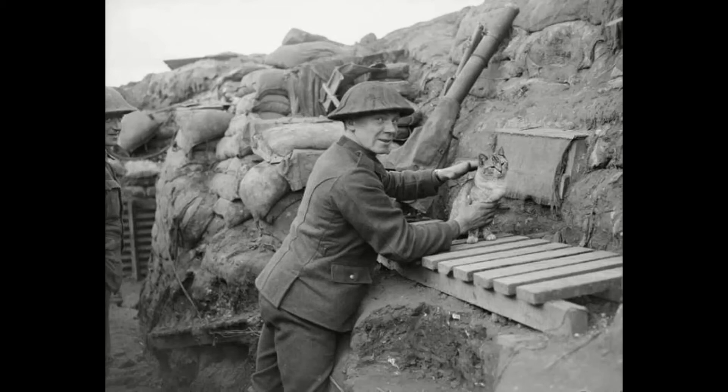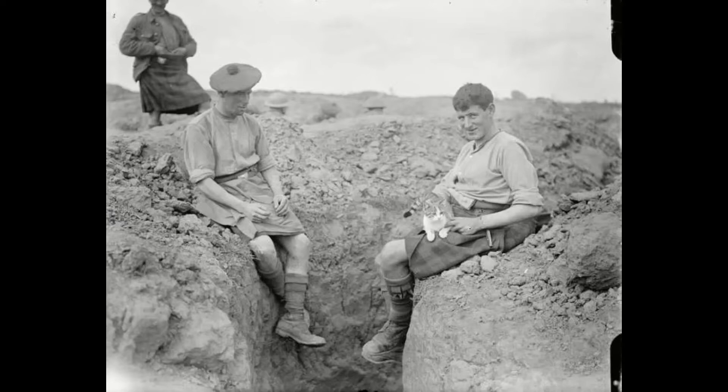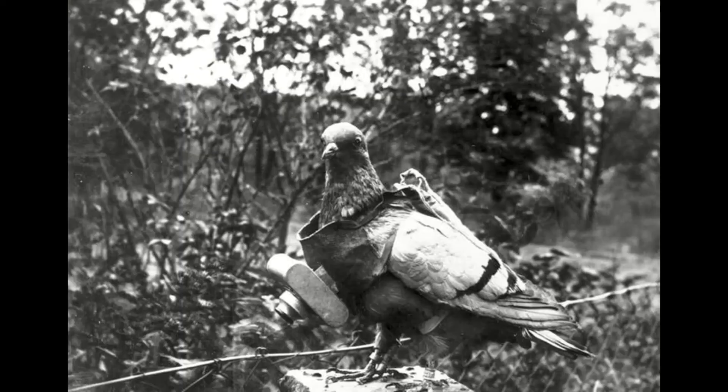An estimated 500,000 cats were dispatched to the trenches where they killed rats and mice. Rats and mice would eat into the provisions and spread disease among the soldiers. Some cats were also used as gas detectors and others carried messages onto the battlefield with notes around their necks.